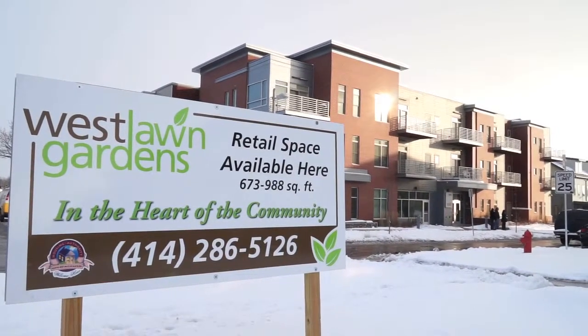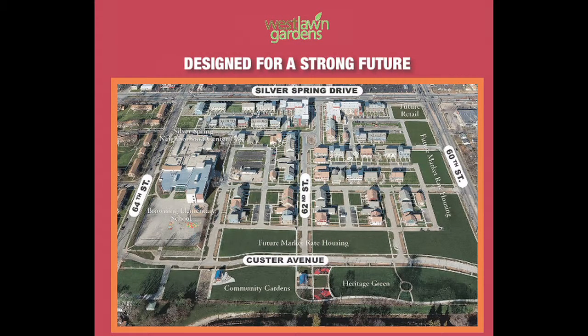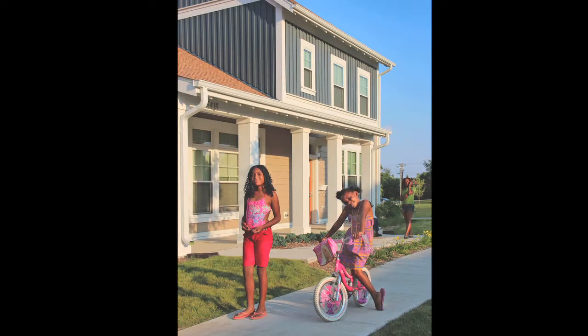1,200 square feet of prime land has been slated for neighborhood-serving retail. Six city blocks have also been set aside for market-rate homes, fostering a mixed-income neighborhood environment.